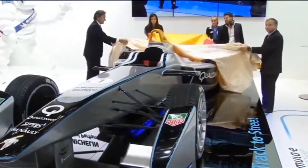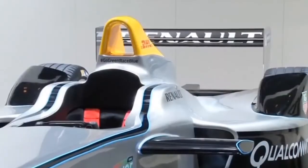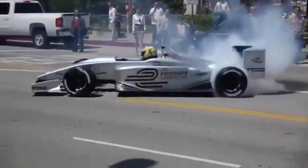Other teams, such as McLaren, are also working on their own E-Racers in preparation for the upcoming season. Spark Renault's Formula E will debut against 19 other teams when the season starts up in Beijing next September.